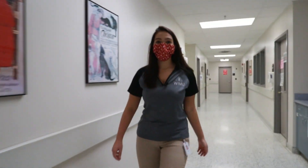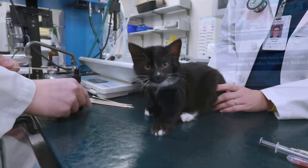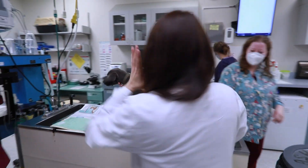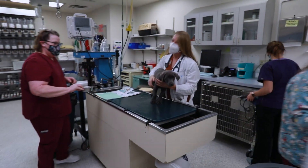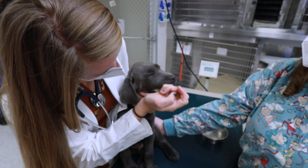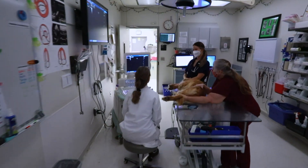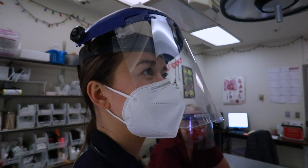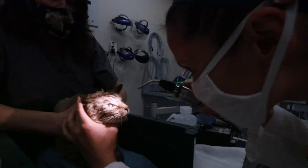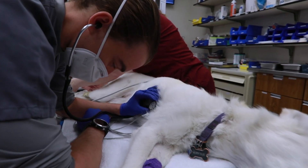Now we're going to head to community practice where our next exam is on a cat. Our community practice is the general service used if your animal is coming in for a regular checkup or a non-emergent problem — think of it like taking your pet to your local vet. We can provide all of the same services. Here you can see our faculty, staff, and students working together to provide excellent care for our patients, including an eye exam, a diagnostic ultrasound, and dental exams.